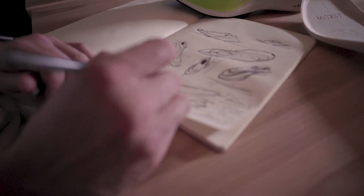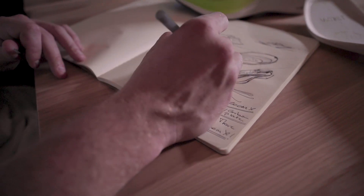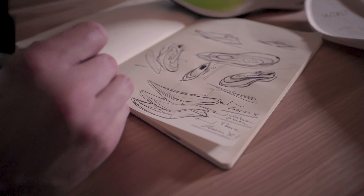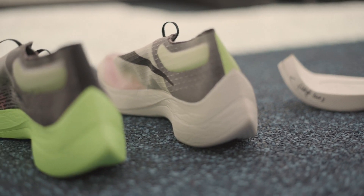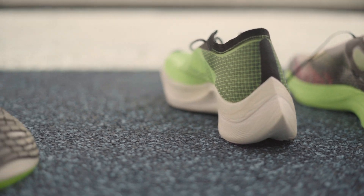Particularly for this shoe versus the Vaporfly 4%, we added more ZoomX foam to the midsole. A little bit of that additional foam was also added in width in the forefoot, which was meant to increase some of the stability. Another big thing is the shape of the shoe itself — we are slightly more roomy on the forefoot. These are insights and feedback that we've heard from runners.